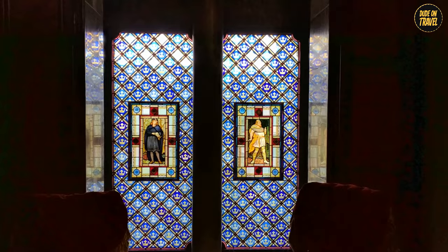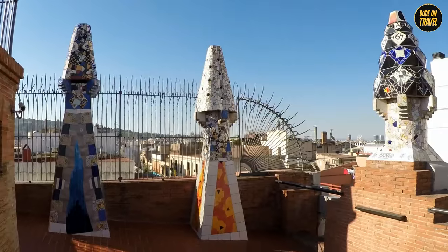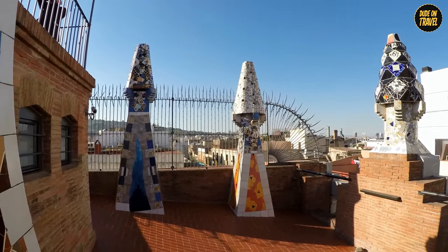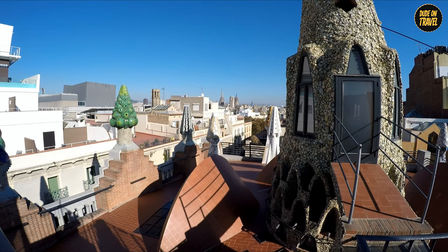The ornate iron gates, intricate ceilings, and colorful tiles are like a sneak peek into Gaudí's brain. Now a World Heritage Site, it's not just a building — it's a celebration of creativity and a big high-five to innovation.